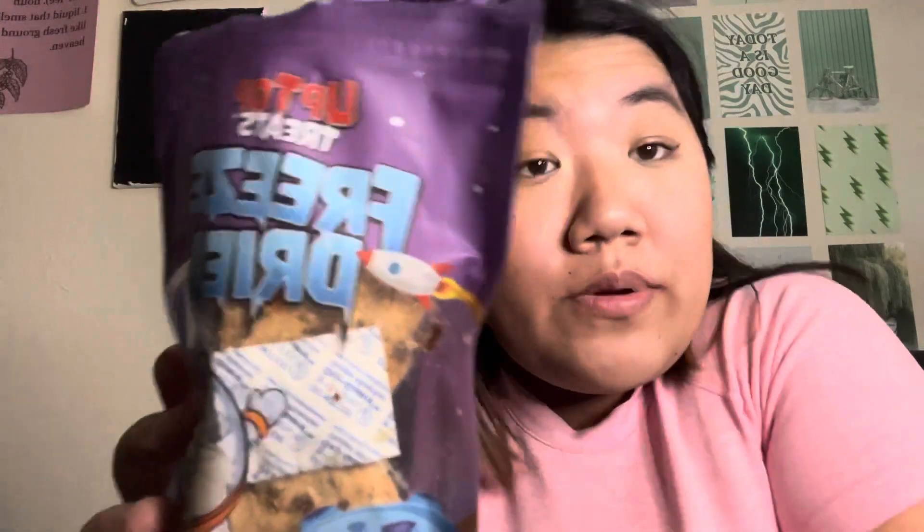It reminded me of like a cartoon character from my childhood, like on Cartoon Network. Oh my gosh, I'm so excited. No way — that's a big freeze-dried cookie! I feel like I love mint chocolate chip ice cream, and the sprinkles really hit it out of the park. I think this is my first time having anything like this.